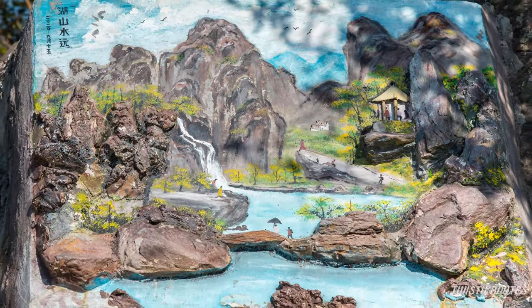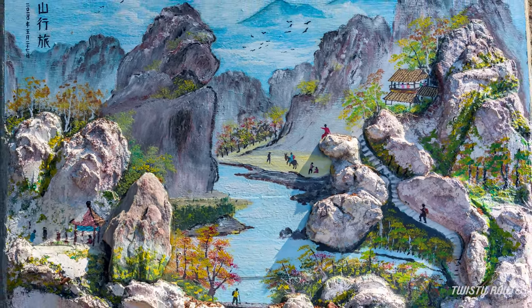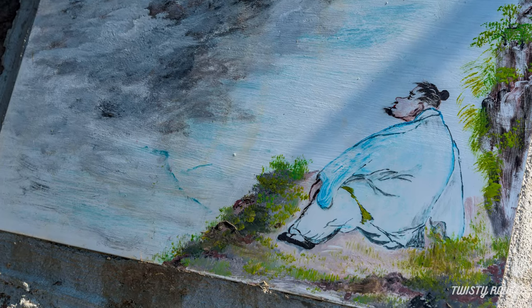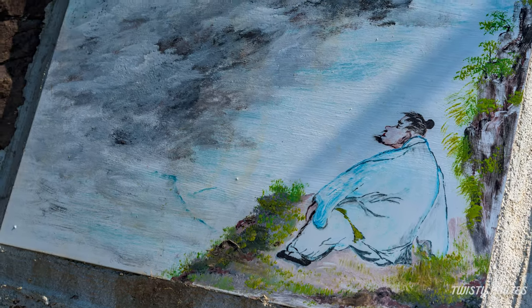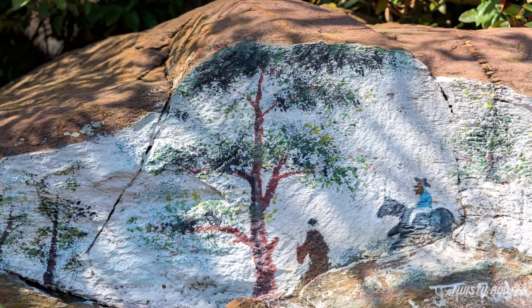Other major highlights of this hike are the rock paintings found along the section of the trail. The interesting part is they have used the original structure of the stones to create a three-dimensional effect. These outdoor art pieces are hand-painted by locals and depict scenes of rural life.